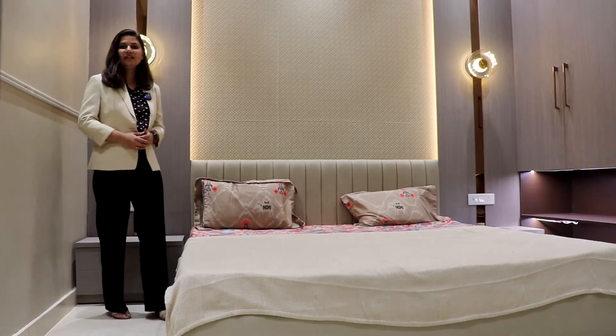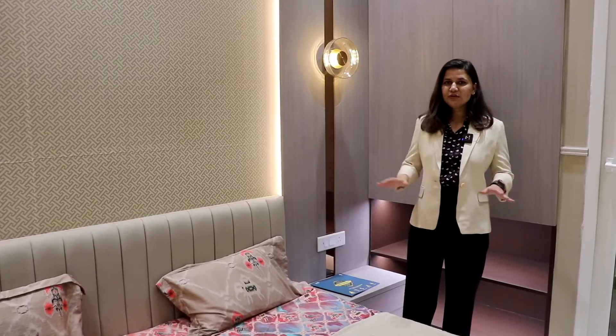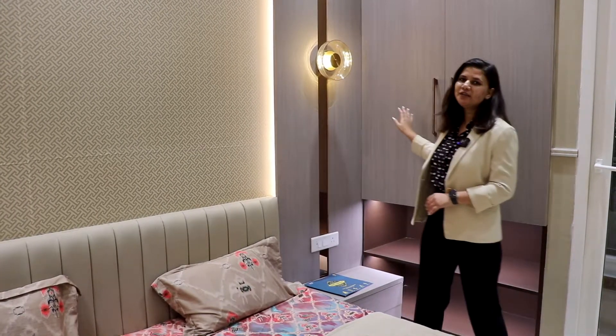I am in the bedroom of the apartment. Here you get a king-size bed, a mattress, all the beddings, wooden interior panels, pantry lights, and a closet to set your wardrobe.